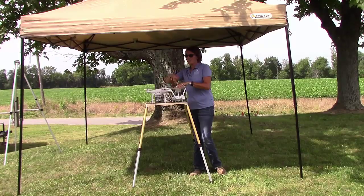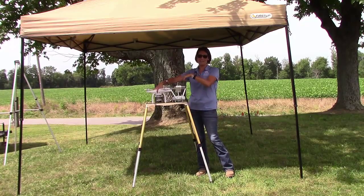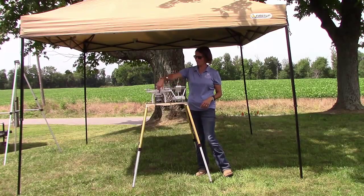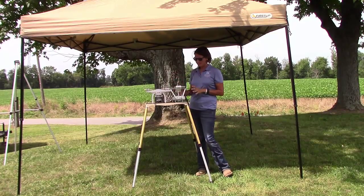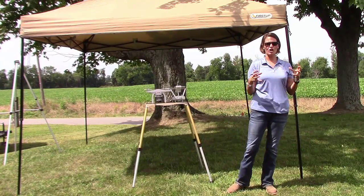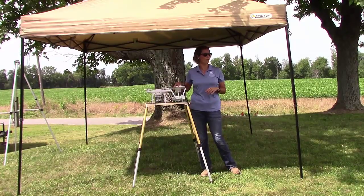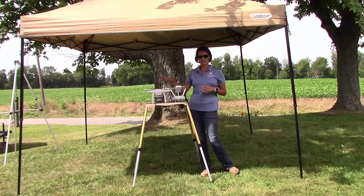How expensive are these things? Excellent question. This right here — the Phantom 3 Professional, because they have a regular and a Professional version — with the camera already on it, two sets of blades, an extra set of blades, the upgraded controller, an extra battery, and a hard shell backpack to keep it all in — all of it cost $1,500. So it's not a cheap tool by any means, which makes me extra cautious with it.